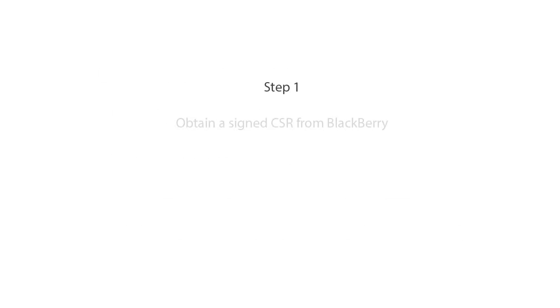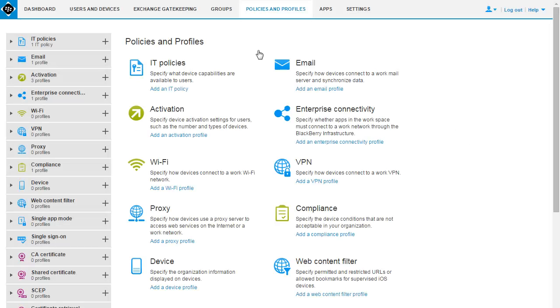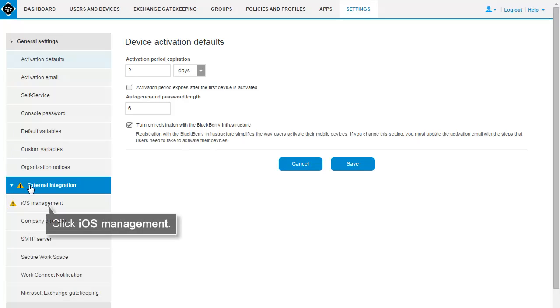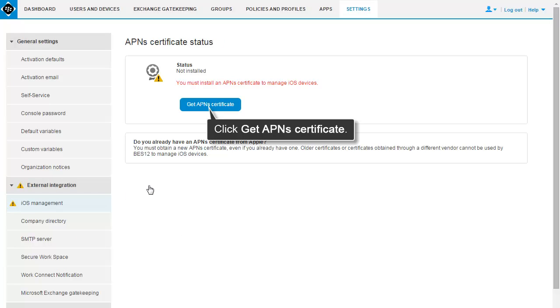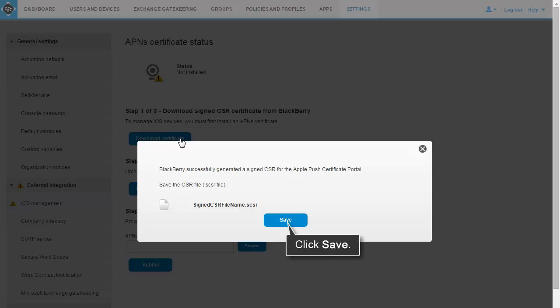The first step is to obtain a signed CSR from BlackBerry. A CSR is a certificate signing request. You download a signed CSR from the Bez12 Management Console. On the menu bar, click Settings. In the left pane, click External Integration, iOS Management. Click Get APNS Certificate. Click Download Certificate. Click Save to save the signed CSR file to your computer.